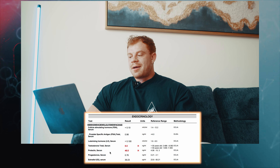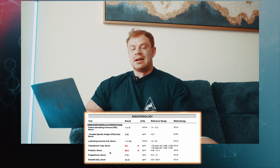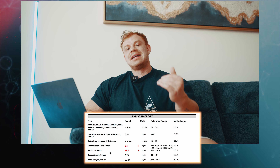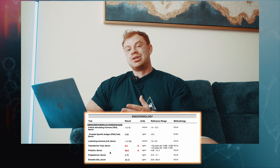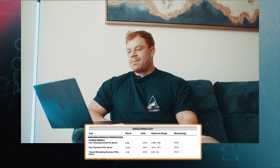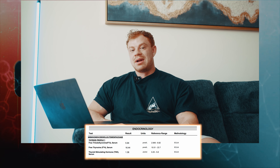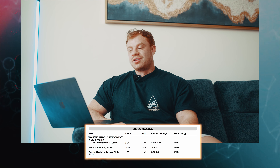Prolactin is pretty high — some intervention is probably needed. Elevated prolactin can cause sex drive issues, blood pressure issues, and water retention. I'll likely implement P5P, the active form of B6, to address that. Progesterone is within natural ranges. Estrogen is a little lower in the mid-range, which I actually think is a sign that my primobolan is real for once — primo modifies the androgen-to-estrogen ratio, so a slight reduction in estrogen can indicate it's genuinely active.